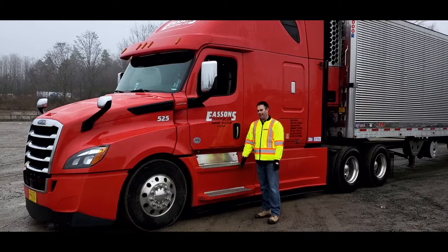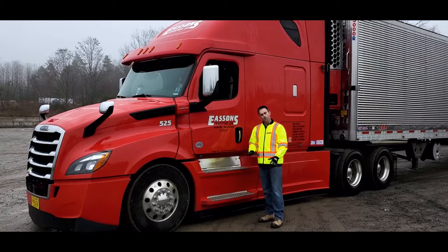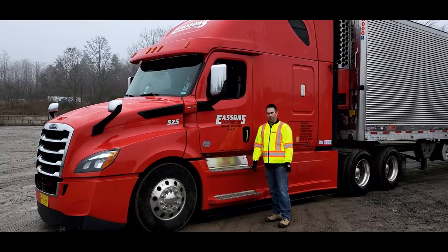Hi, this is Joel Neely from Easton's Transportation Group in Kentville, Nova Scotia. Today we're going to do a pre-trip on a Class 1 vehicle, a Class 1 truck and trailer. Your truck and trailer may not look exactly like this one — some parts may be in a different spot — but overall, this should give you a good idea what we're expecting in your daily pre-trip.